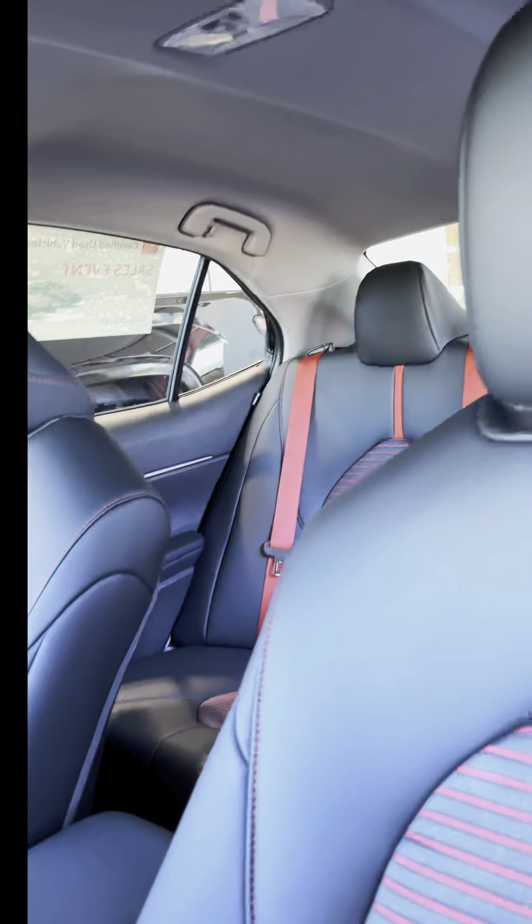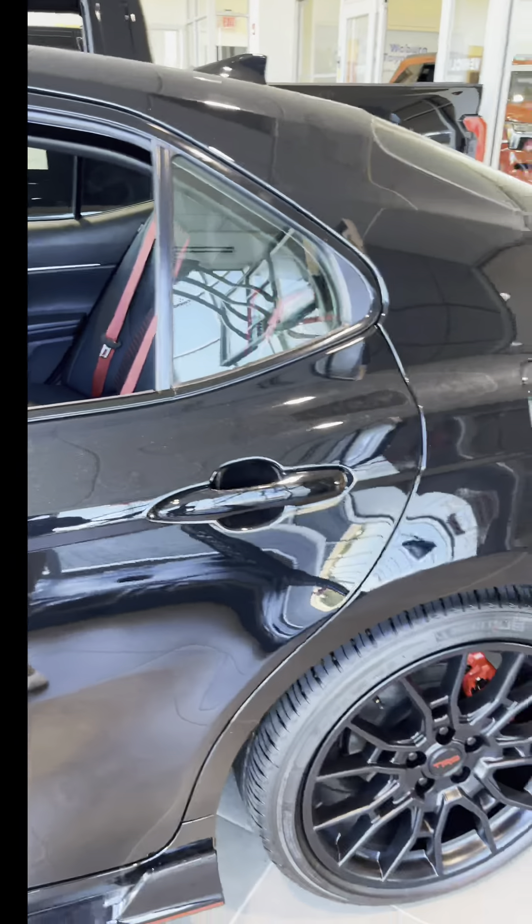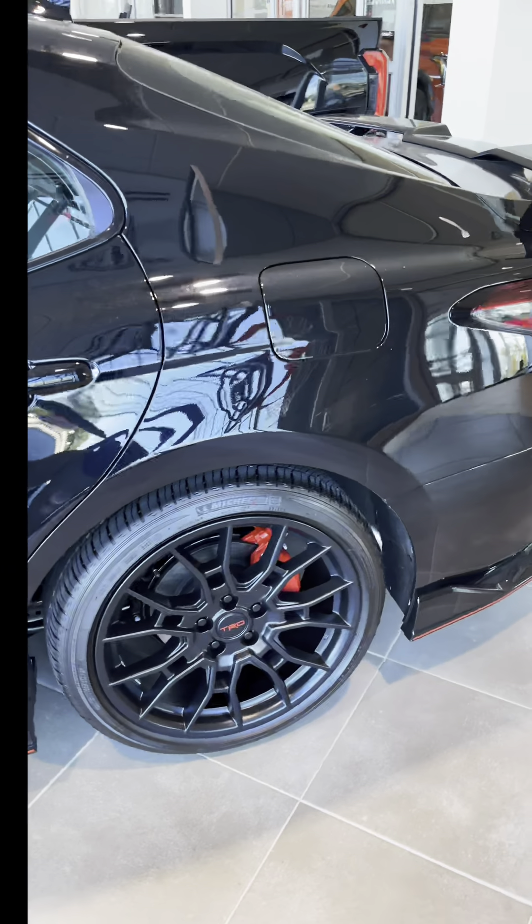You can never go wrong with a black interior and red stitches — the car is always going to look more classy and very sporty. Let me show you around this 2023 TRD Toyota Camry.